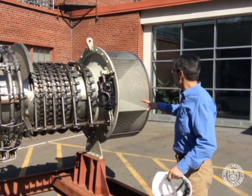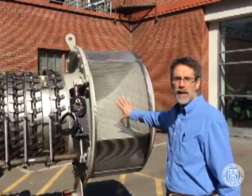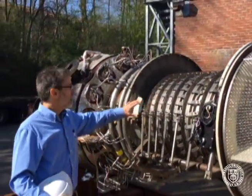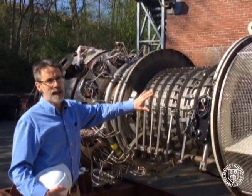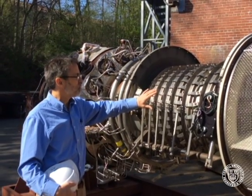At the front of the engine is the air intake. 100,000 cubic feet per minute of air comes into the engine and is compressed by a multi-stage compressor. At the front end, that increases the pressure of the air 15 times that of atmospheric pressure, to about 225 pounds per square inch.